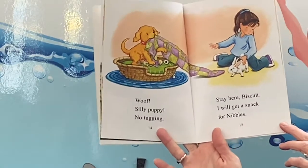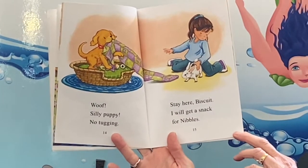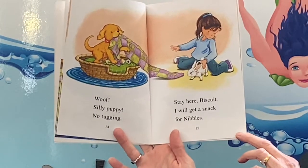Woof! Silly puppy, no tugging! Stay here Biscuit, I will get a snack for Nibbles.